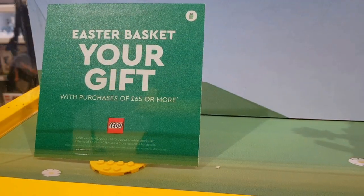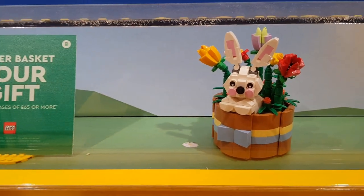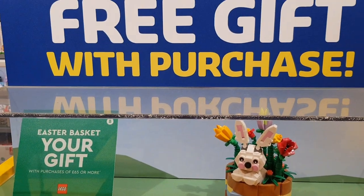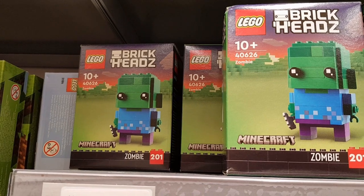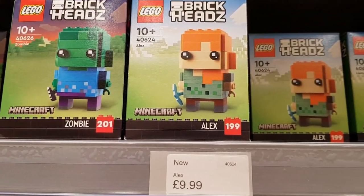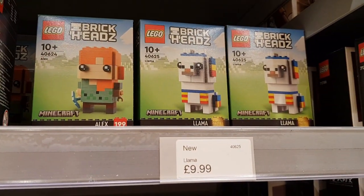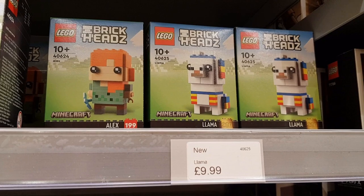They had the Easter Basket — gifts with purchase over £65 today. This is what it looks like built, that's a really nice little set — that's one of the gifts with purchase. Had some new Brick Heads as well. They had Minecraft Zombie, they had the Alex figure as well. These are all £9.99, and the Llama which is number 200 of the Brickhead series.